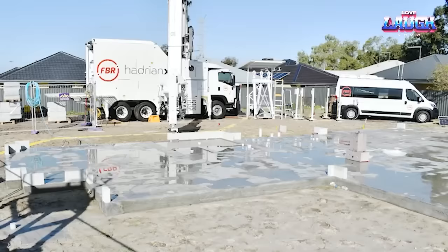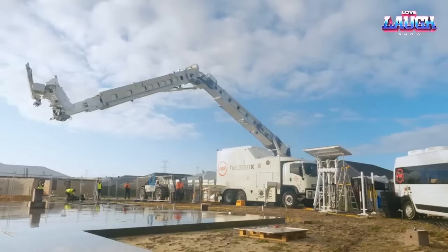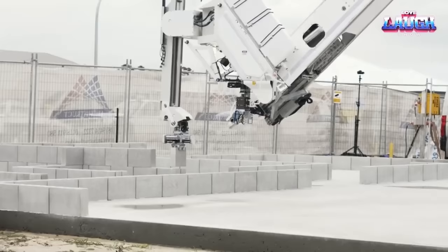Hadrian-X is also very safe. The robot is constantly monitored by a team of engineers and is programmed to stop if it encounters any obstacles, making it a great choice for working in dangerous environments such as high-rise buildings.